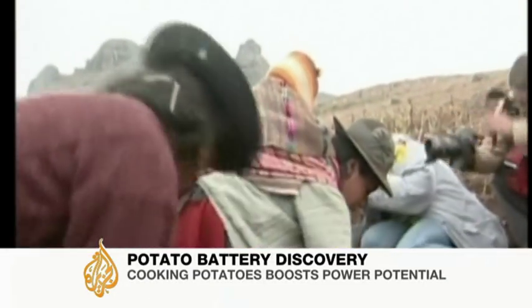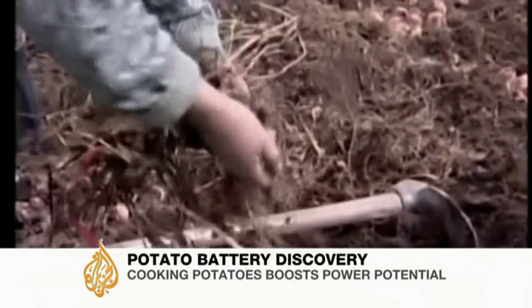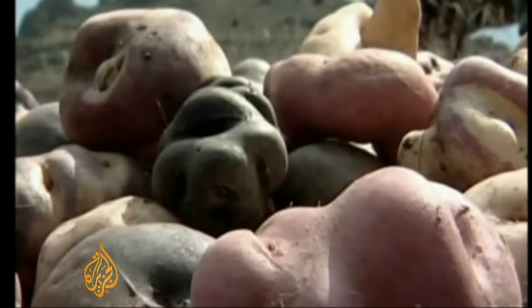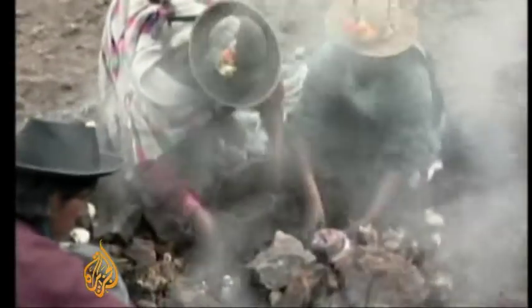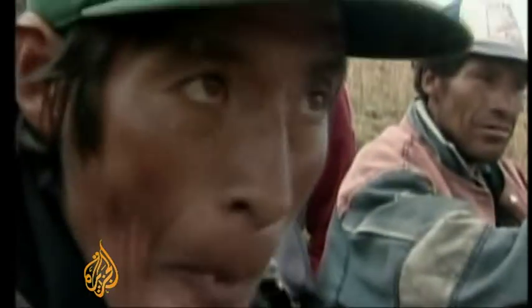High in the Andes, almost 4,000 metres above sea level, farmers harvest their potato crops. It's from here the potato originally came. Now they're grown in almost every country in the world. Globally it's the fourth most important food crop, rich in protein, vitamin C and calcium.